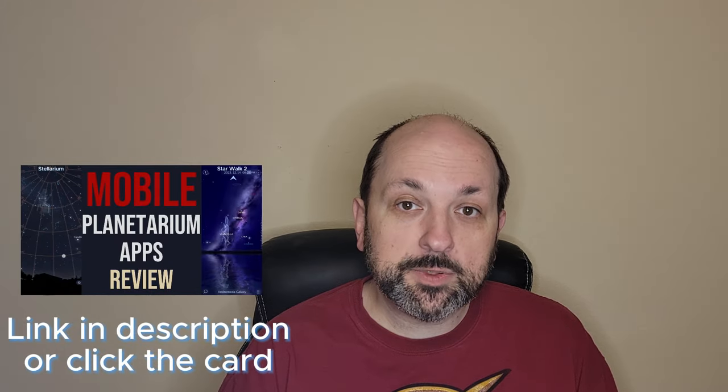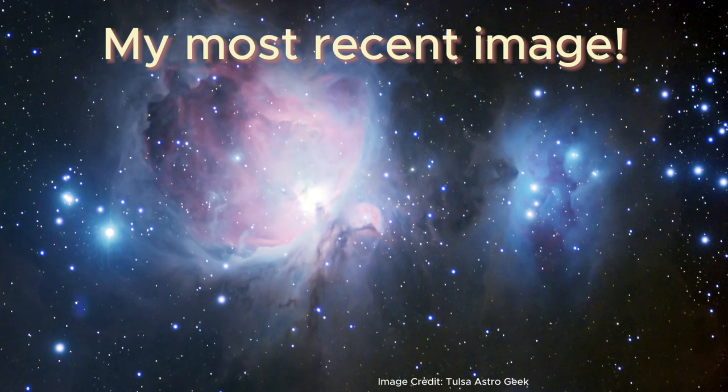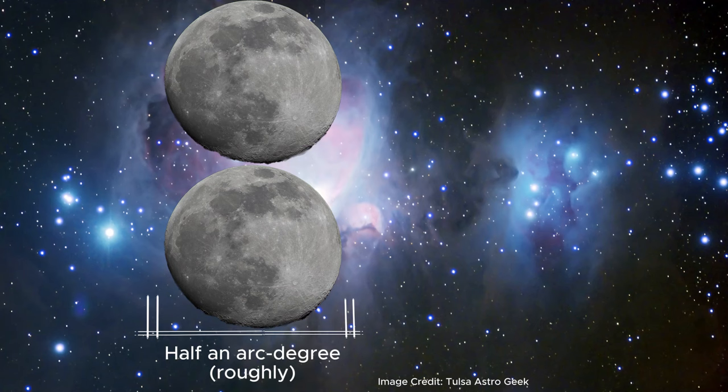For help finding any deep sky object, check out my video on mobile astronomy apps. Containing a rainbow of colors and a finely detailed cloud structure, the Orion Nebula is also one of the most striking deep sky objects out there. At roughly one degree in diameter, it's a good size for a variety of imaging and viewing systems — by comparison, the full moon is roughly half an arc-degree in diameter.